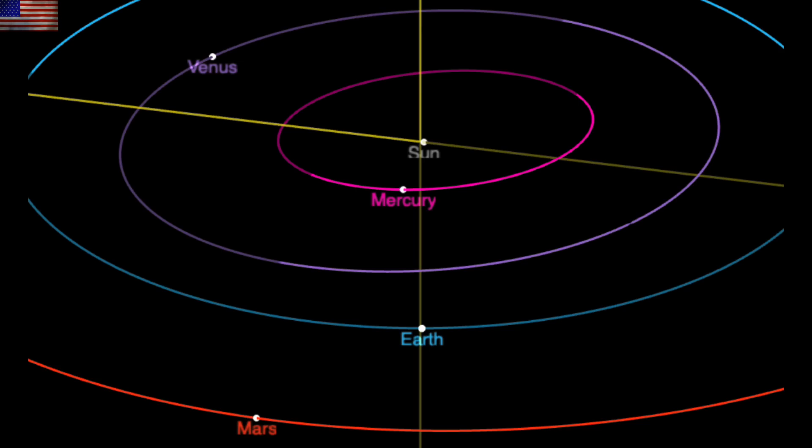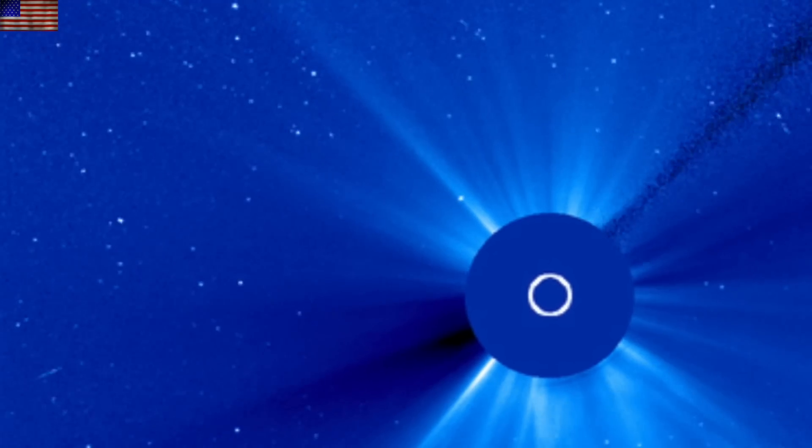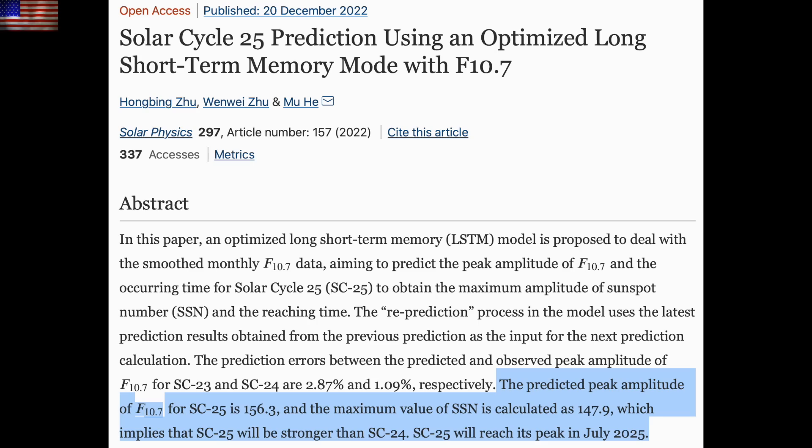Up next, Mercury is going to join the sun tonight, coming directly between us and our star. We can see it on SOHO — the faster moving object coming in here for the planetary alignment. Hello little guy!